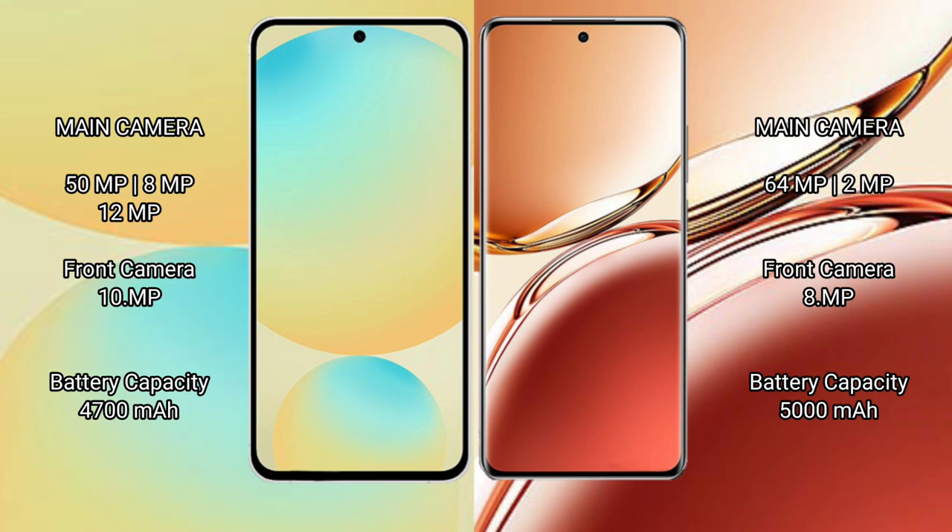Samsung Galaxy S24 FE features a triple rear camera setup: 50MP plus 8MP plus 12MP, and a 10MP front camera. Oppo F27 Pro Plus features a dual rear camera setup: 64MP plus 2MP, and an 8MP front camera.